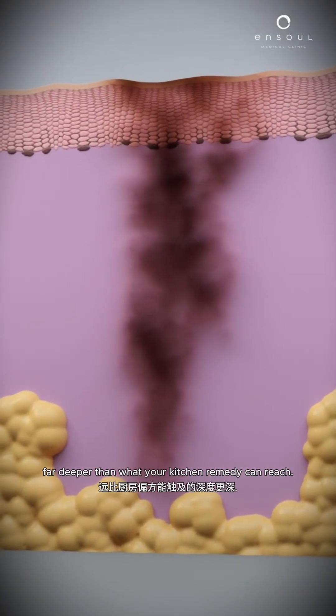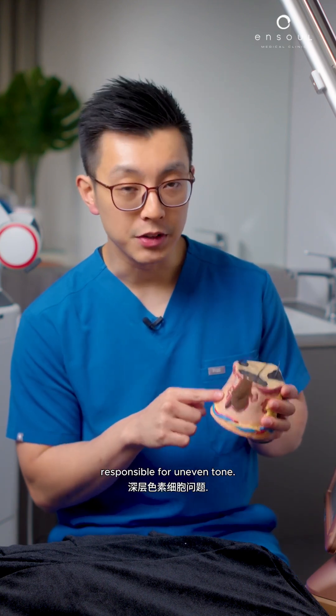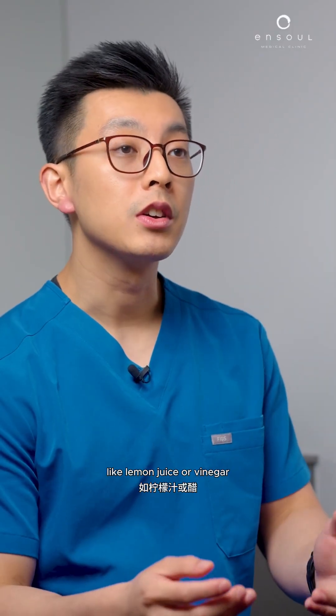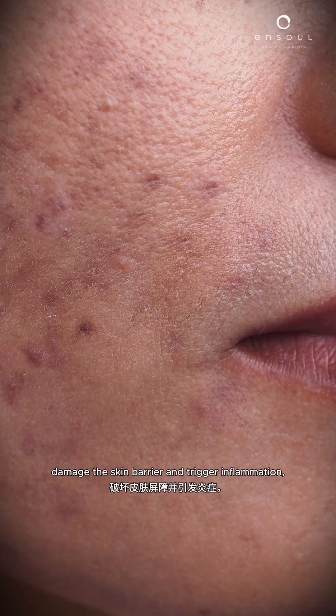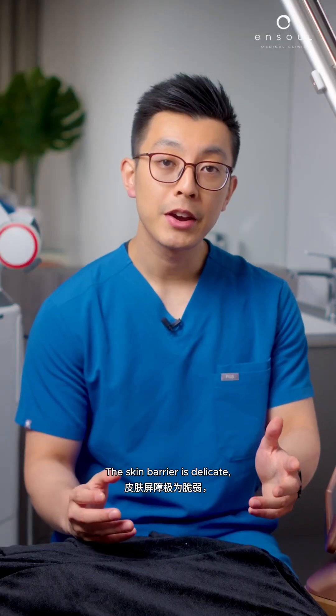While some natural ingredients may give a short-term brightening effect by exfoliating the top layer, they don't treat the underlying pigment cells responsible for uneven tone. In fact, acidic or harsh ingredients like lemon juice or vinegar can irritate the skin, damage the skin barrier, and trigger inflammation — sometimes making the pigmentation darker and harder to treat.